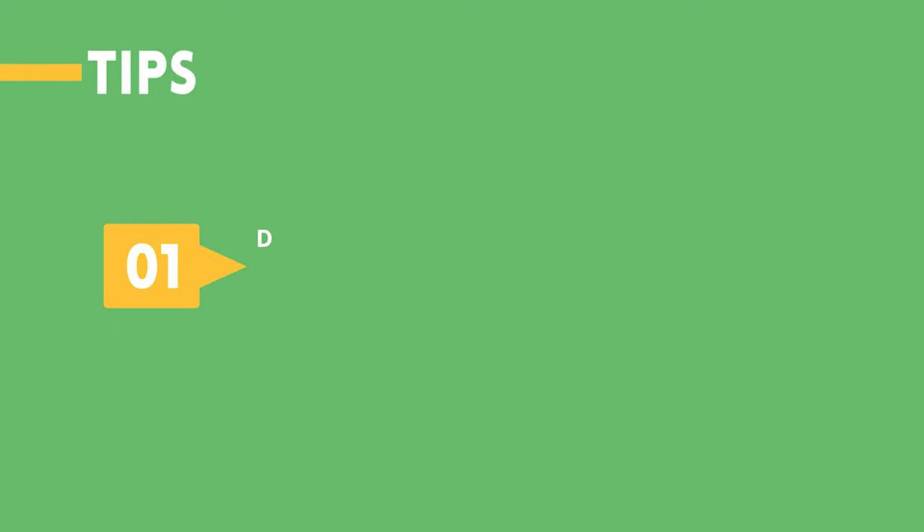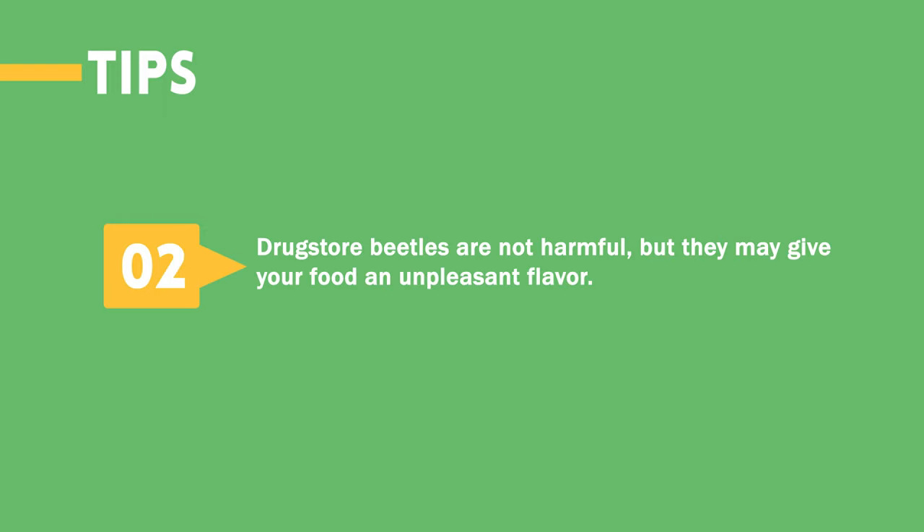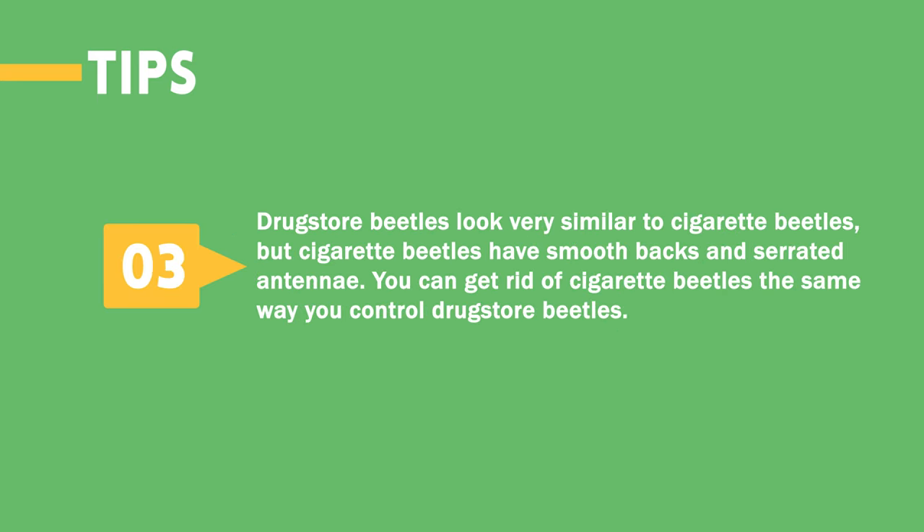Tips. 1. Drugstore beetles take about 2 months to grow from larva to adult, so keep your eyes open for any new signs of infestation after getting rid of them. 2. Drugstore beetles are not harmful, but they may give your food an unpleasant flavor. 3. Drugstore beetles look very similar to cigarette beetles, but cigarette beetles have smooth backs and serrated antennae. You can get rid of cigarette beetles the same way you control drugstore beetles.